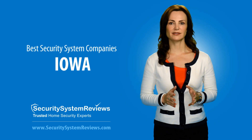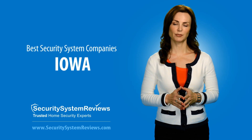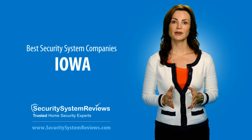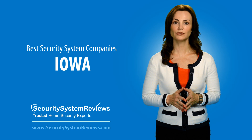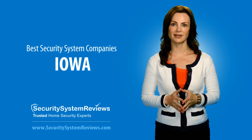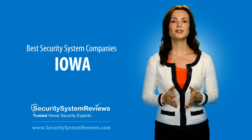Protect America is a long-standing wireless security system company with low upfront security system pricing and affordable monthly monitoring rates. Protect America's wireless security systems can be installed with a simple do-it-yourself security installation, and their customer service and pricing are ranked among the best security system companies in Iowa.